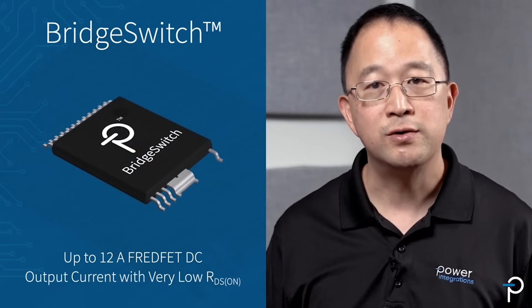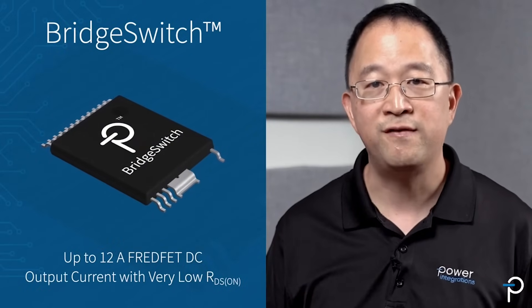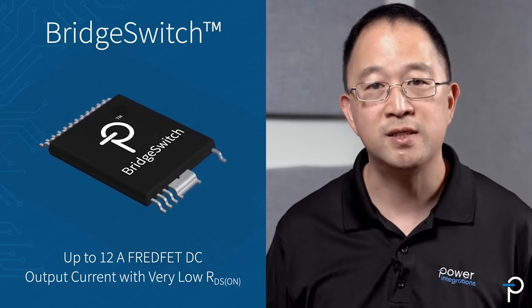Power Integrations has motor drive solutions ideal for compressors and fans, which are key components of a heat pump system. Heat pumps still use electricity but are 30% more efficient than traditional furnaces.